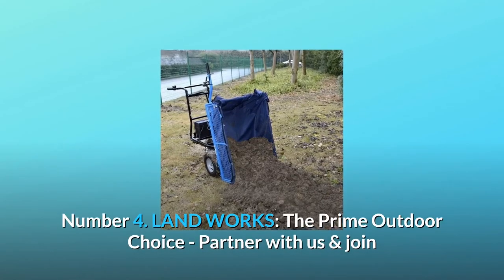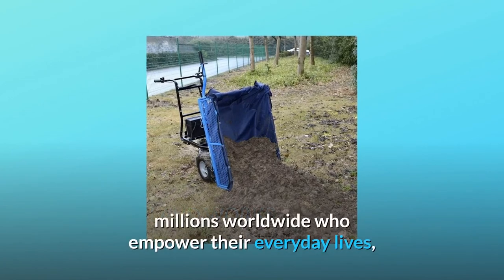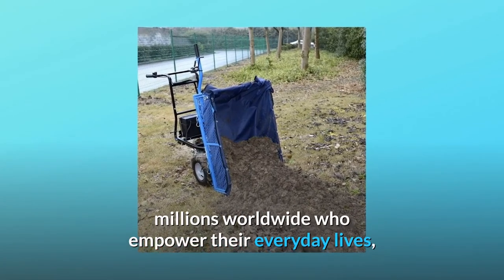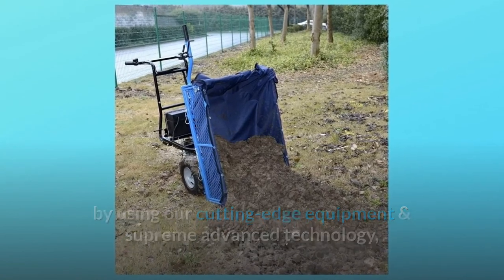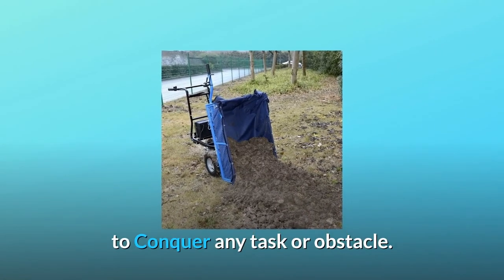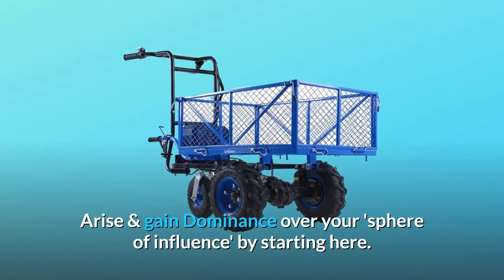Number four — Landworks, the prime outdoor choice. Partner with us and join millions worldwide who empower their everyday lives by using our cutting-edge equipment and supreme advanced technology to conquer any task or obstacle, and gain dominance over your sphere of influence by starting here.